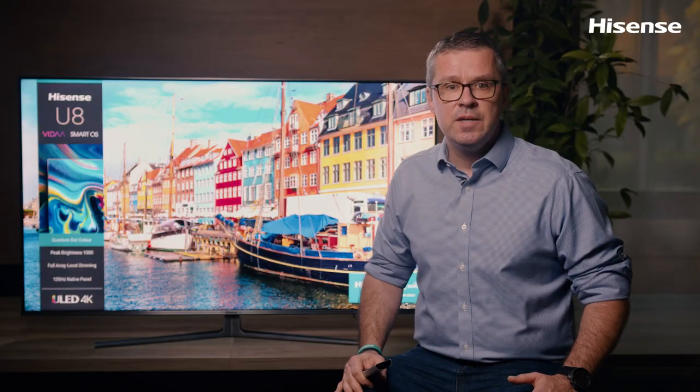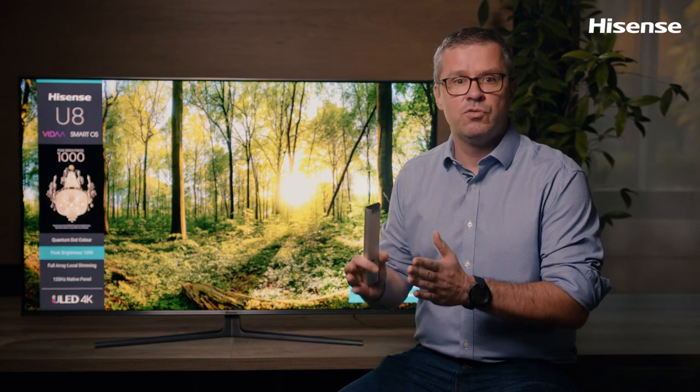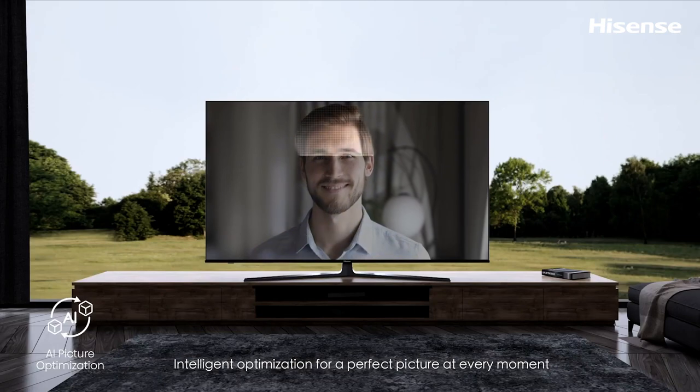Furthermore, with UHD — Ultra-high definition — AI upscaler and noise reduction, the TV is able to upgrade normal 2K pictures to a 4K format by reducing noise, supplementing details, and defining edges of pictures and texts, so you can enjoy a clean and tidy picture.